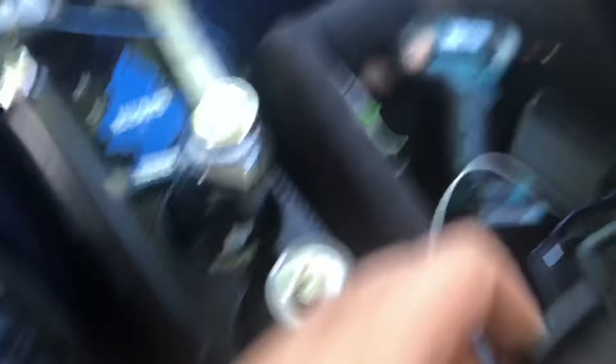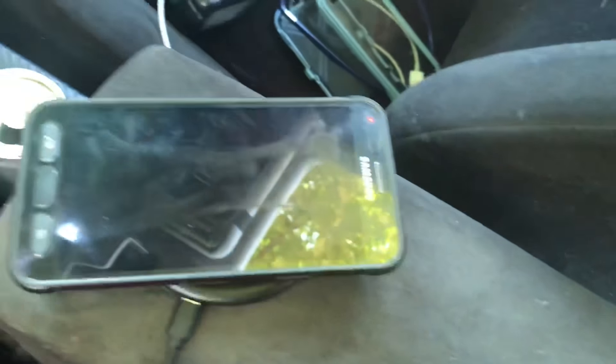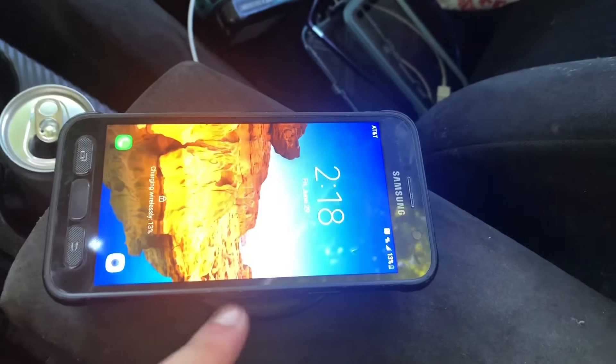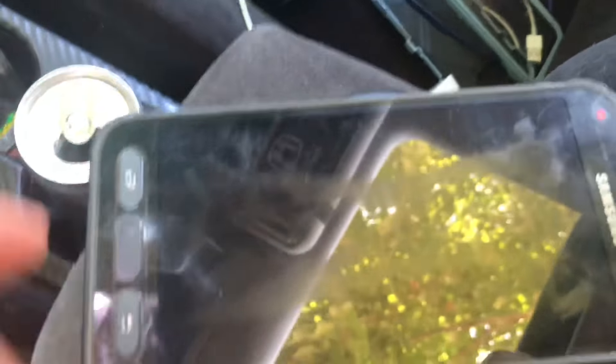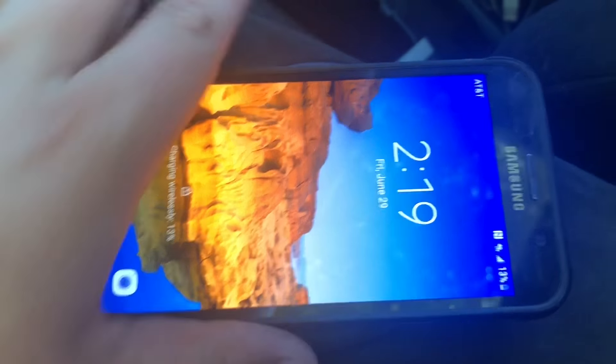Real quick, in case you've never seen a wireless charger — you plug it in via micro USB, put your phone on it and it starts to charge. It's at 13% and it's charging wirelessly, which is pretty cool. That frees up wire space and keeps the phone out of the way so it's not moving around the car.